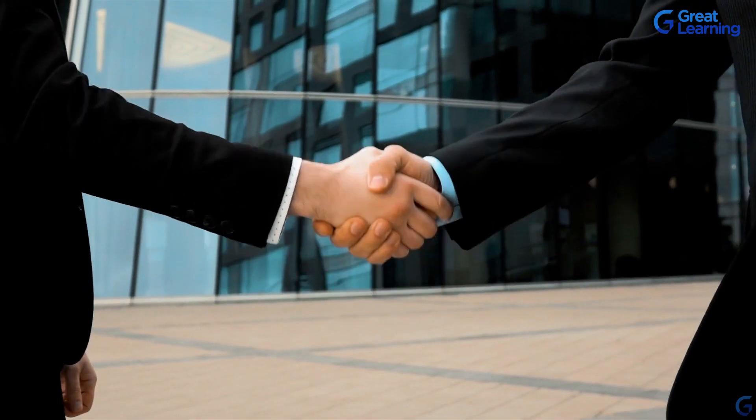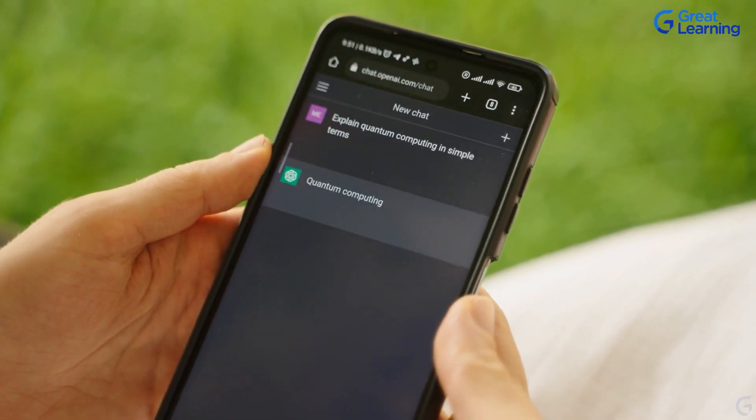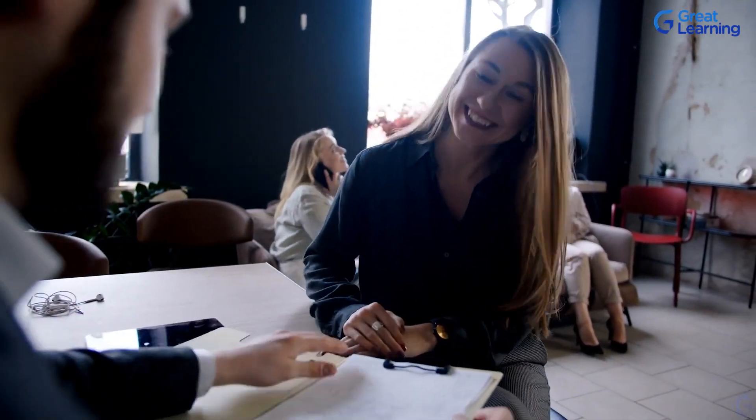Check out the full course by clicking the link in the video description below. Now it is time for you to join us and say hello to your new HR assistant, ChatGPT, to discover how it can help you transform your HR processes. So let's dive in.